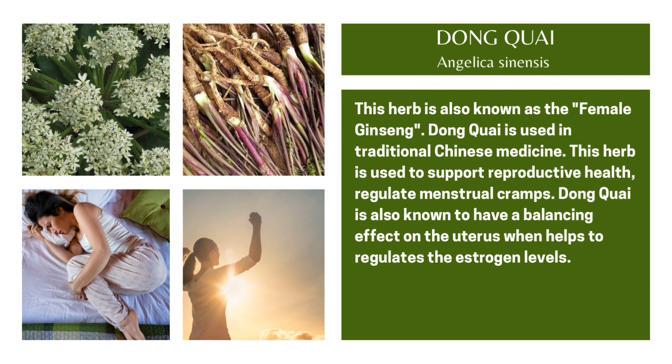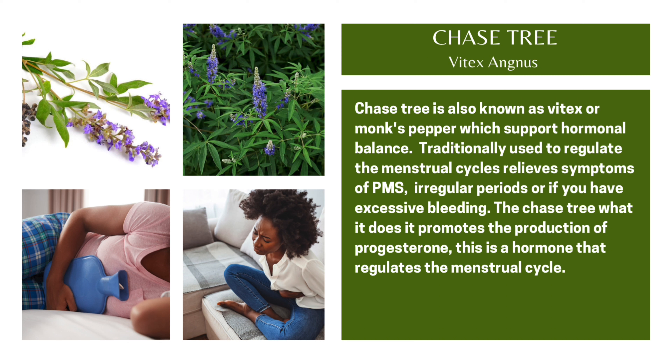Dong Quai is used in traditional Chinese medicine. This herb is used to support reproductive health, regulate menstrual cramps. Dong Quai is also known to have a balancing effect on the uterus, helping to regulate estrogen levels.